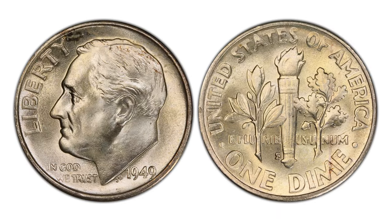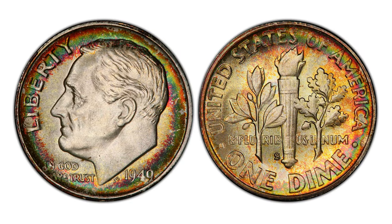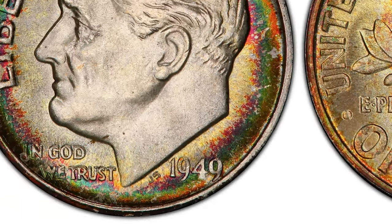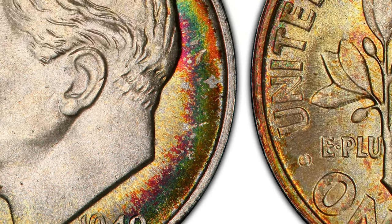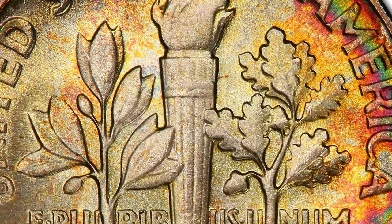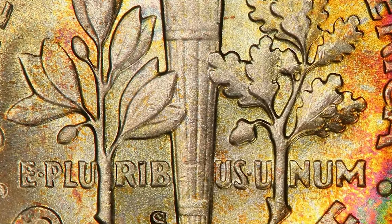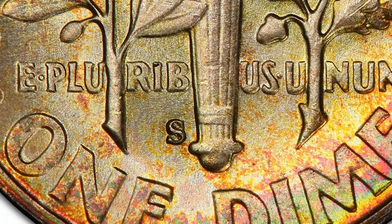According to an article published by CoinWeek.com, while the 1949 S Roosevelt dime has an estimated average rarity of 1 in all grades and 2.2 in MS65 or better, it is one of the only regular strike Roosevelt dimes that commands a numismatic premium over the coin's base bullion value in the lower-range circulated grades. In fact, the 1949 S dime generally realizes about twice the value of other Roosevelt dimes in moderately to lightly worn grades.